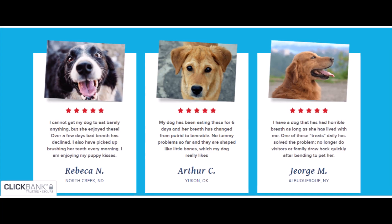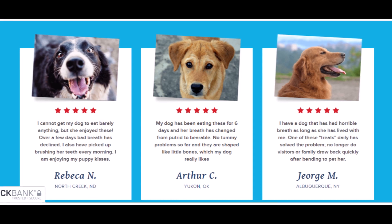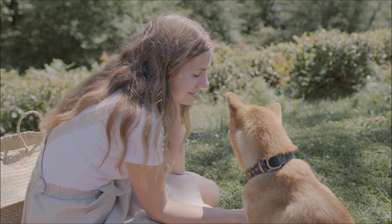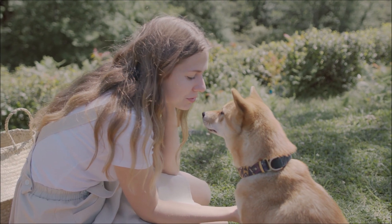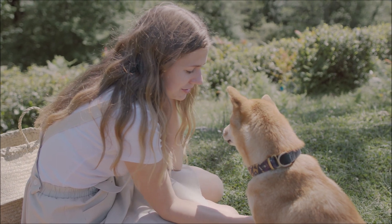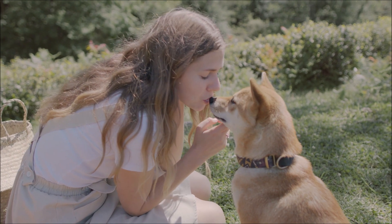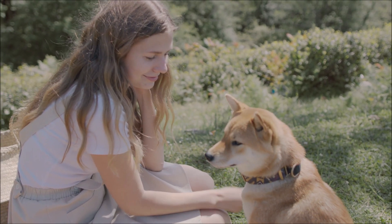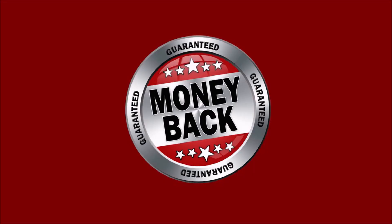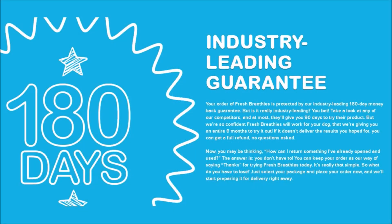Fresh Breathies Pup Labs works to solve health problems in a safe and natural way. It is a fantastic product that can help dogs of any age or size to live long and healthy lives. Your pets will act and feel their best with brighter coats, healthier gums, and greater vitality. Pup Labs offers a 180-day warranty — you'll have a total of 6 months to determine if it's right for you. Almost everyone who uses Fresh Breathies Pup Labs loves it, but if your experience differs in any way, let the support team know and you will receive a full refund without questions.